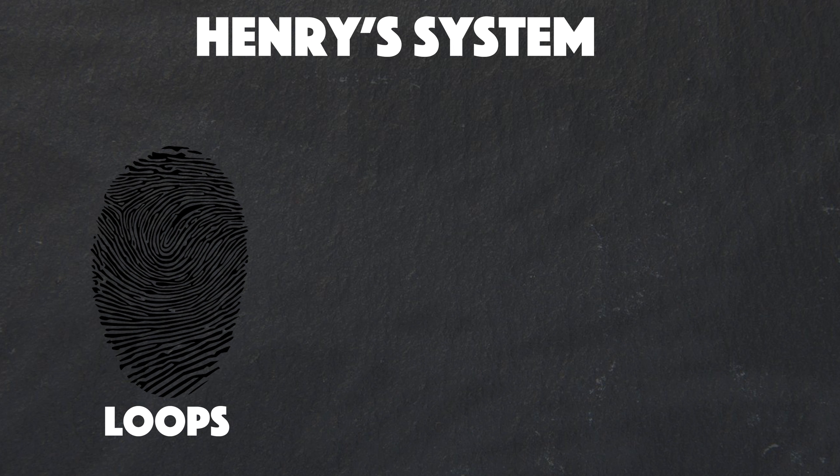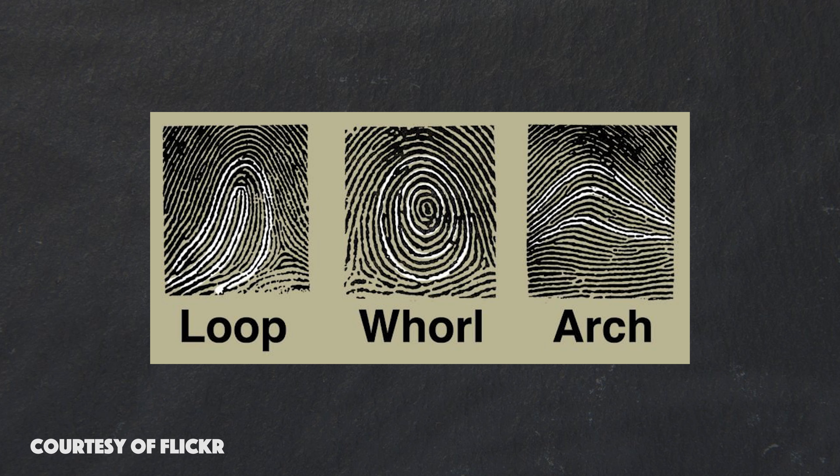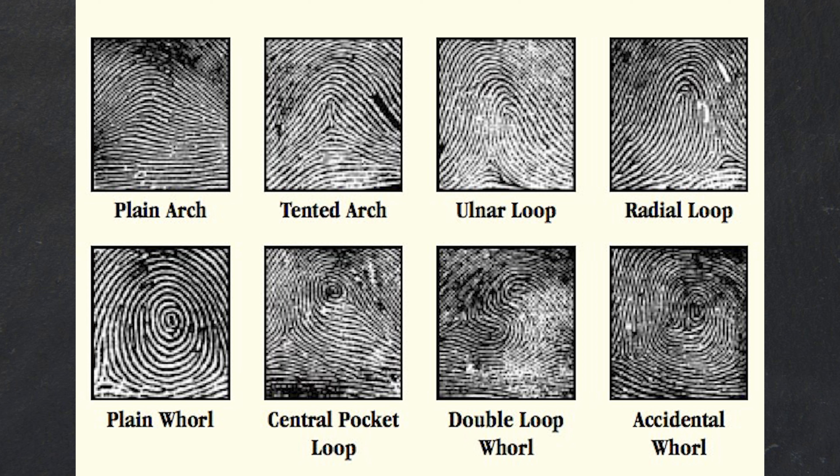Based on the Henry system, there are three main fingerprint patterns, but the FBI uses a variation with eight types: radial loop, ulnar loop, double loop, central pocket loop, plain arch, tented arch, plain whorl, and accidental.